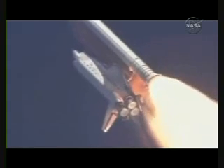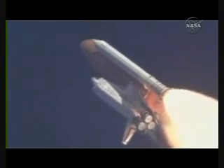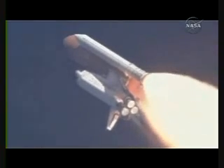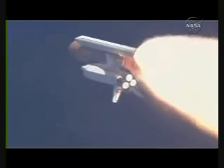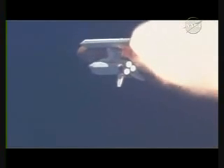Discovery Houston, go at throttle up. Roger, go at throttle up. Throttle up call acknowledged by Commander Mark Kelly, joined on the flight deck by Pilot Ken Ham, Flight Engineer Aaron, and Mission Specialist Karen Nyberg. Down on the mid-deck are Mike Fossum, Aki Hoshide, and Greg Shamitoff, heading for a half year on the International Space Station.